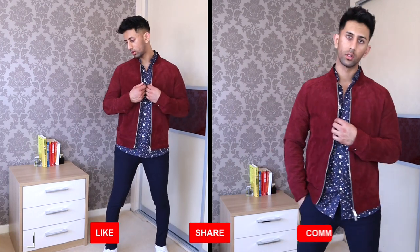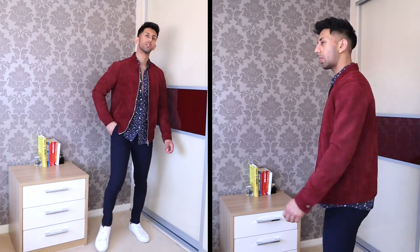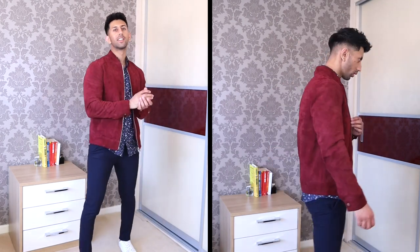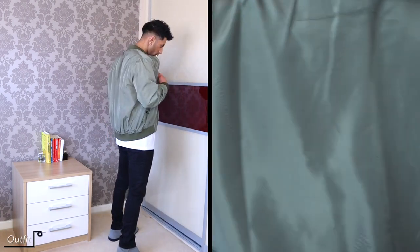Next up we've got another suede bomber jacket — really nice for creating some smart outfits. This suede bomber jacket is in a maroon color and it's really nice. I've paired it with a printed navy shirt, navy trousers, and white sneakers.